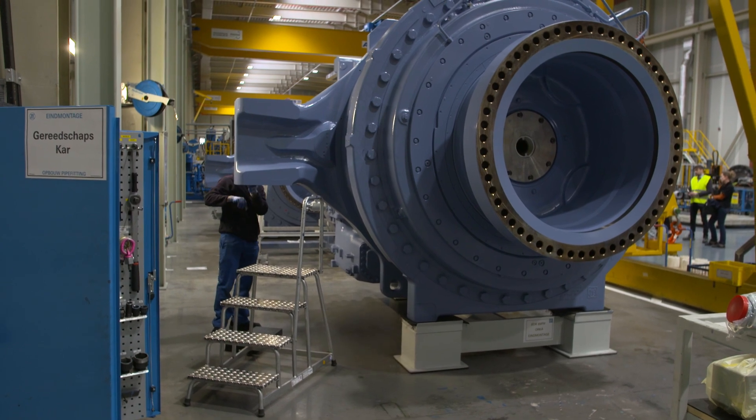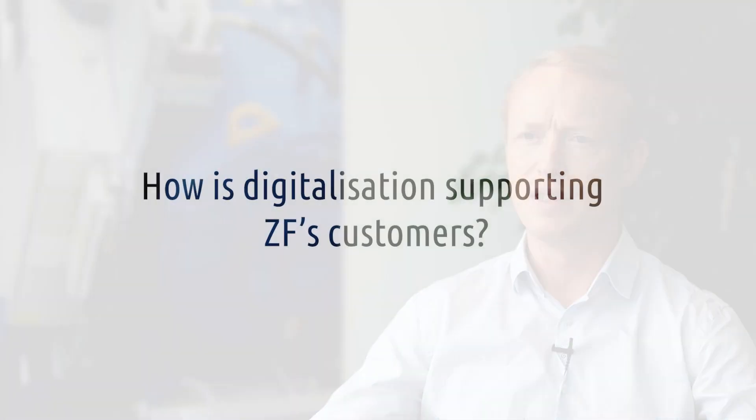Digitalization for us means the combination of data from a manufactured gearbox — what we call the digital birth certificate — in combination with performance data of the product when it is running, which is the lifecycle monitor. Those two we combine into our gearbox experience, and that brings added value to reduce operational expenditure on wind turbines, increasing availability and output as well as extending the lifetime of wind turbines. That's where we see the first and biggest potential.